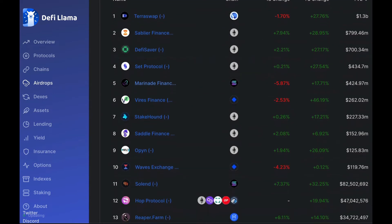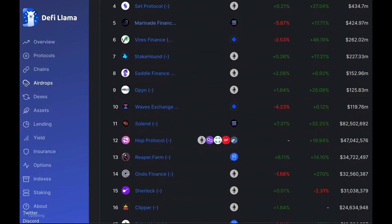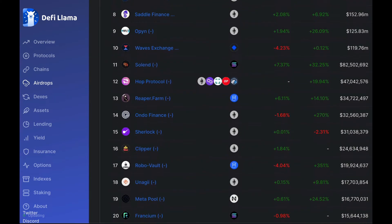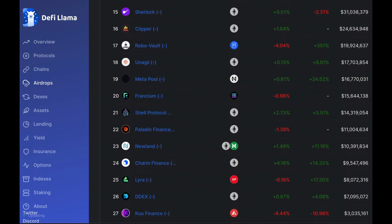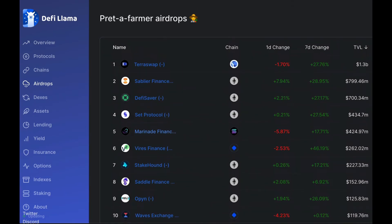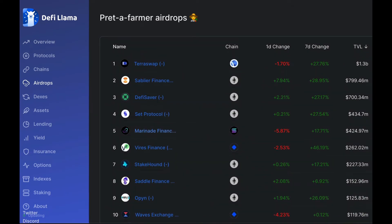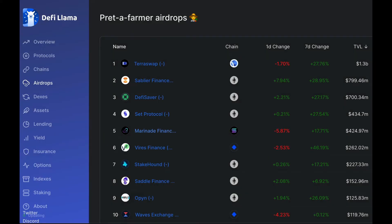So in order to interact with one of these protocols, you'll need a crypto wallet which you can use for the chain that protocol is on. Let's check out some of these sites and see if we can find anything that looks promising. I really like the look of Marinade Finance, and to be honest, I've actually used this protocol before. So as the example, I'm going to choose to do this.